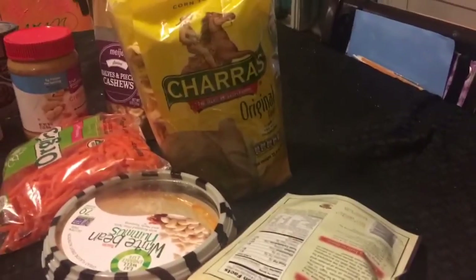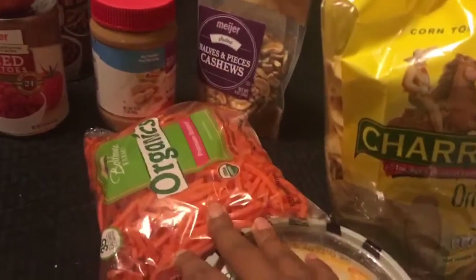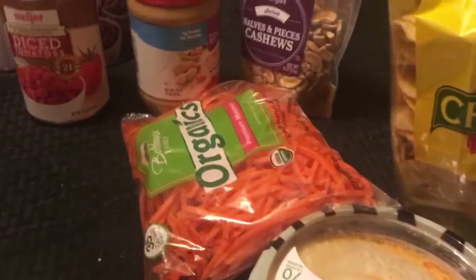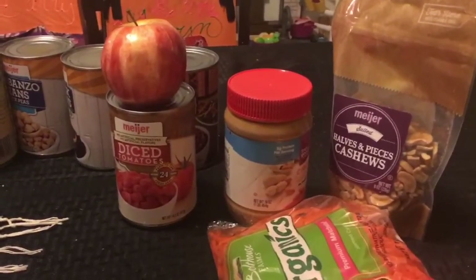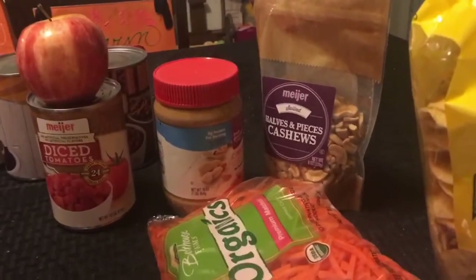We have the tostadas here — I love corn tostadas. We have some carrots, and that's just a representation of produce. I also do a lot of apples, pears, oranges, grapefruit, bananas, things like that to snack on.